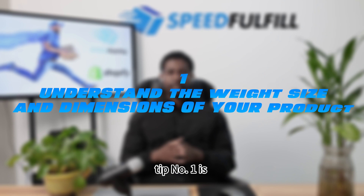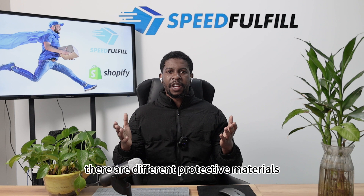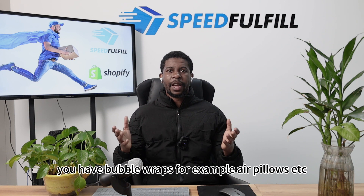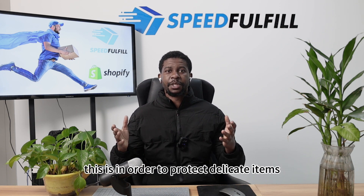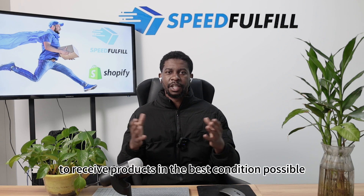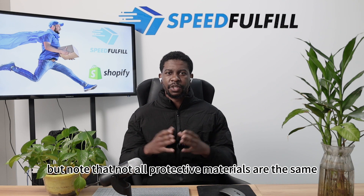Tip number one is to understand the weight, size, and dimensions of your product. There are different protective materials that can be used to package your product and optimize it for shipping. You have bubble wraps, air pillows, etc. This is in order to protect delicate items that are in transit, allowing your customers to receive products in the best condition possible. But note that not all protective materials are the same.